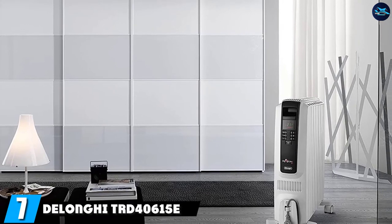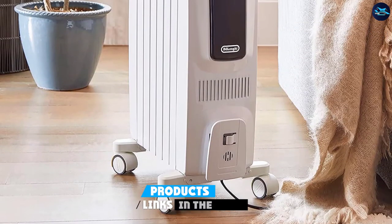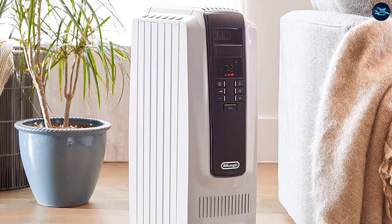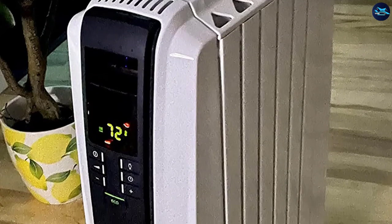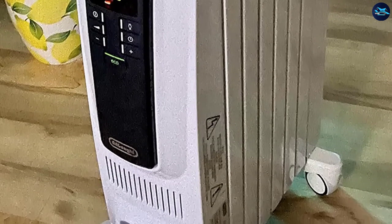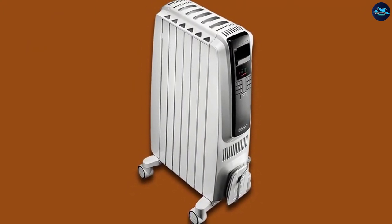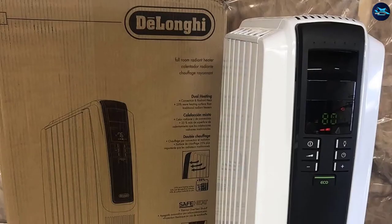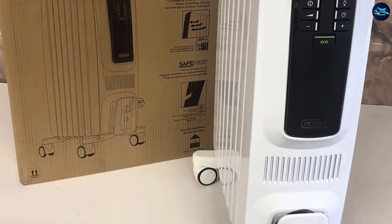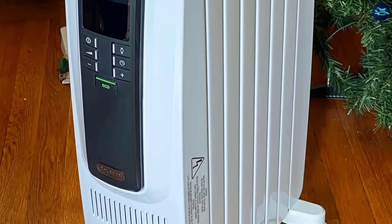Moving on to number 7, the Long High TRD 40615E Full Room Radiant Heater. The HeatStorm Phoenix HS1500PHX is considered the best efficient heater for the bedroom because it is an infrared heater. If you're looking for comfort without the steep energy bill, an infrared heater is the one for you. Infrared heaters emit electromagnetic waves that heat up objects in the bedroom rather than just the air. Since air is a poor conductor of heat, it loses heat quickly — but infrared-heated objects stay warm for much longer, even after the heater turns off.